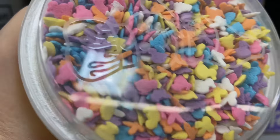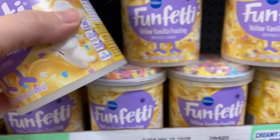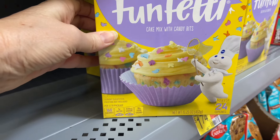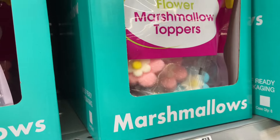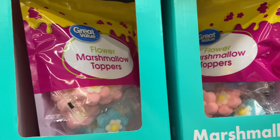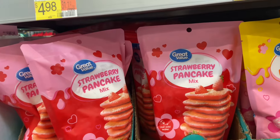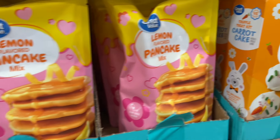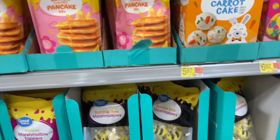Look at this funfetti vanilla frosting with sprinkles in a shade of yellow, perfect for spring — you can buy the cake mix separately right here. We've got these marshmallow flour toppers to put on top of cupcakes, a cake, or a charcuterie board. Then there are different pancake mixes — strawberry, lemon — and carrot cake little truffle treat kits. These are all really good deals.